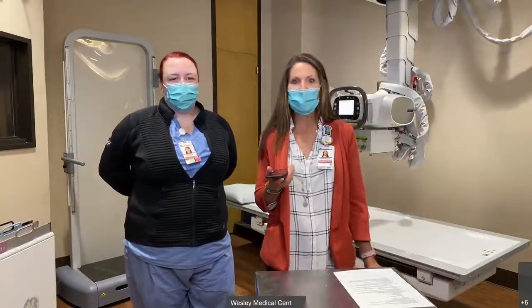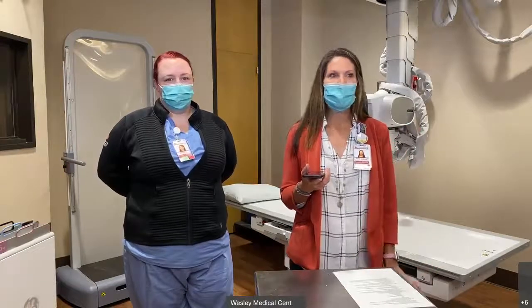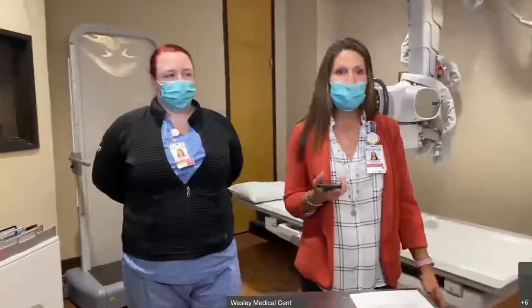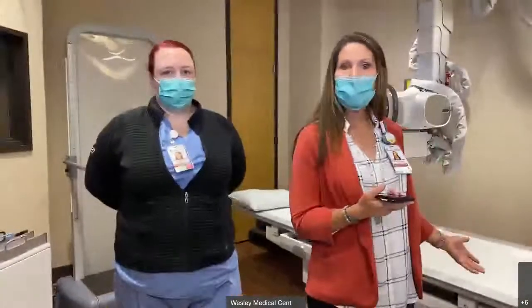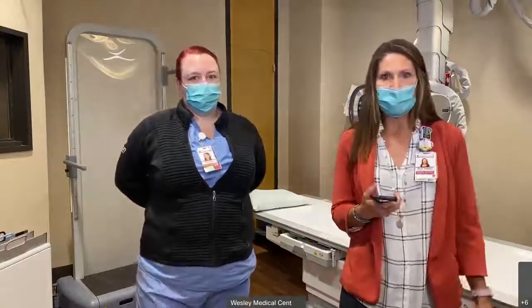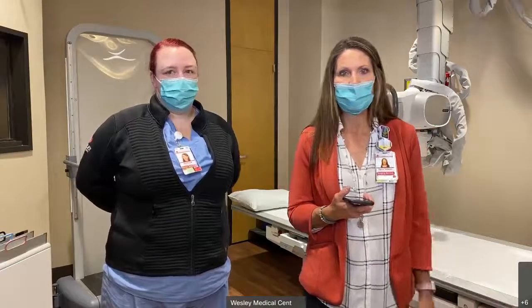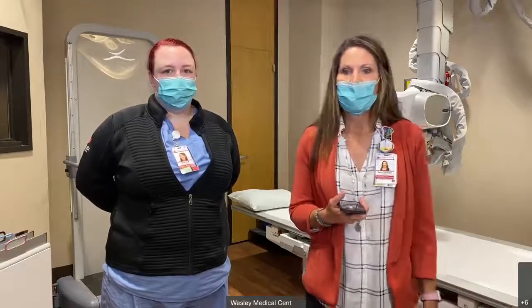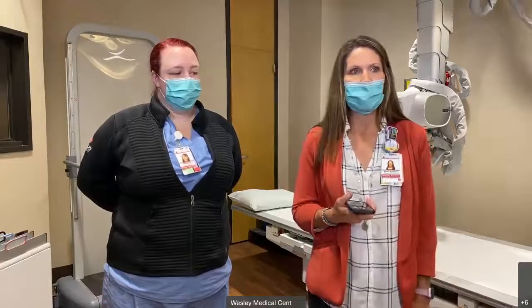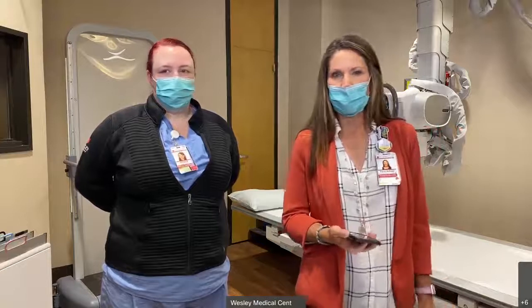Good morning, everybody. This is our first go around at this and we're very excited to be here with you this morning. My name is Carrie Shear. I'm the market director for Wesley Imaging Services. We have four locations: the Hillside Campus, the Woodlawn Campus — which is a hospital, just a smaller version of Hillside — and two freestanding EDs, one in Derby and one at the Westside. Both freestanding EDs offer diagnostic and CT services. The campuses at Hillside and Woodlawn encompass seven different modalities.